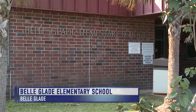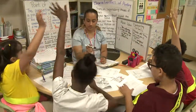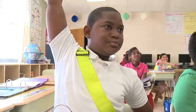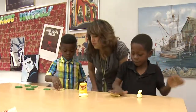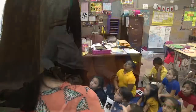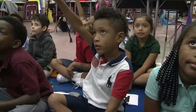At Belle Glade Elementary School, the goal is to create a lifelong foundation for student academic success beyond the school and into the community. Belle Glade Elementary features hard-working students, talented teachers, and caring administrators. The school also does a wonderful job of integrating technology into the classroom.